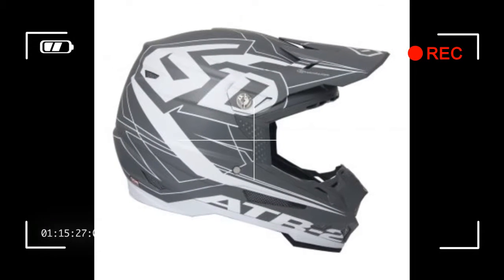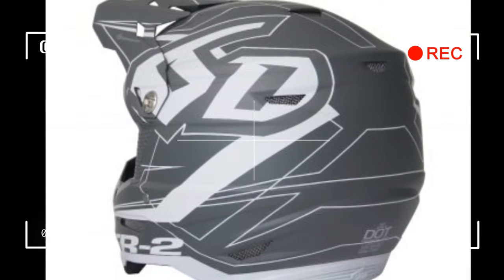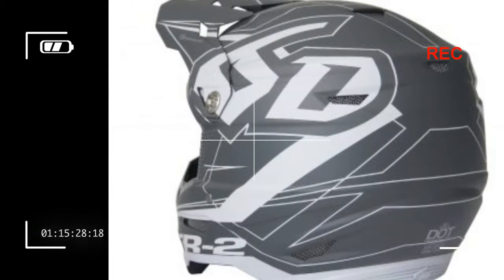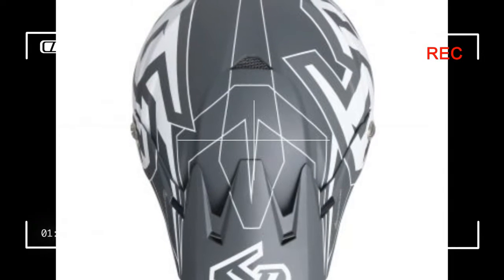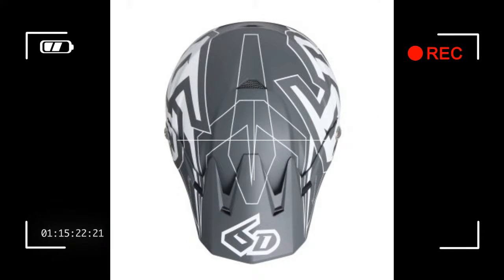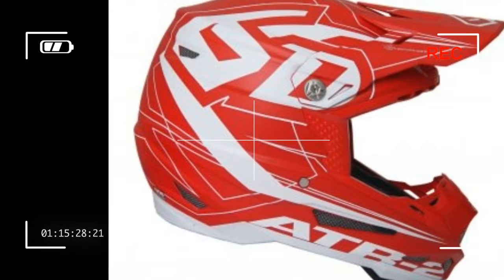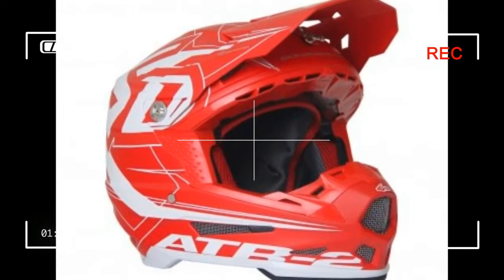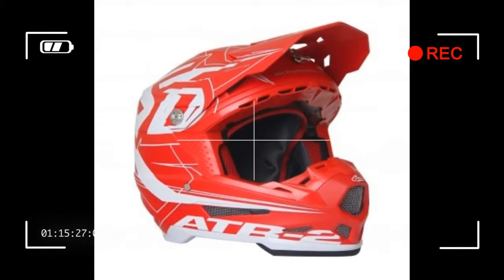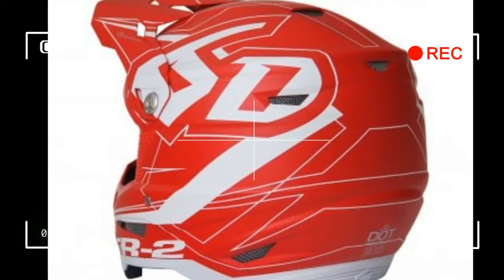Fortunately for us riders, there are engineers working hard to keep our heads and bodies as safe as possible so we can continue to enjoy riding motorcycles both on and off-road, with confidence in knowing that we have the best chance in decreasing the amount of damage a potential crash can cause. 6D Helmets is one of the few helmet manufacturers on the cutting edge of pioneering new safety systems and strategic technologies aimed to decrease the effects of a crash on the rider's brain.